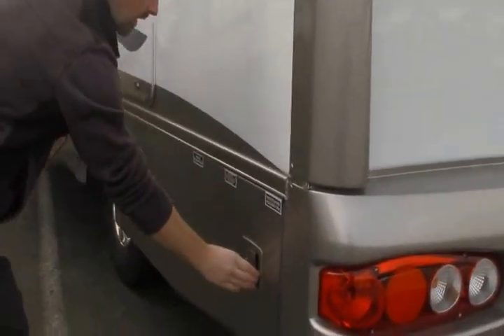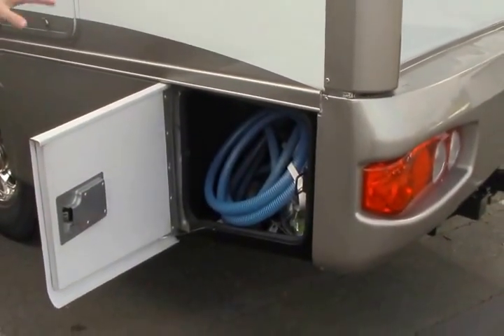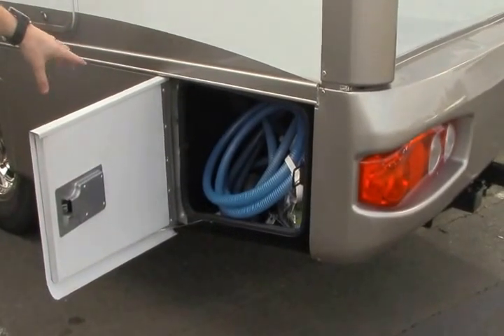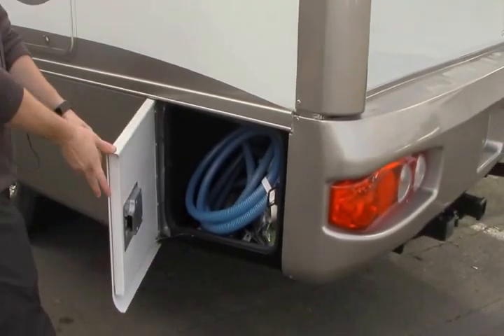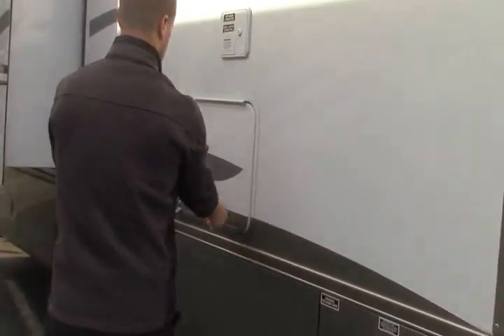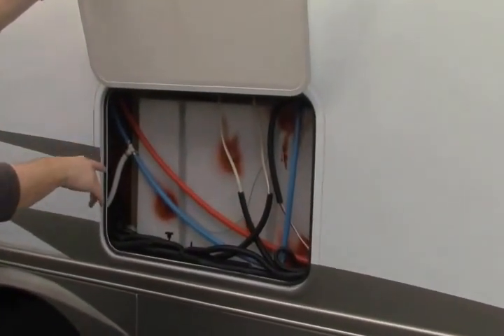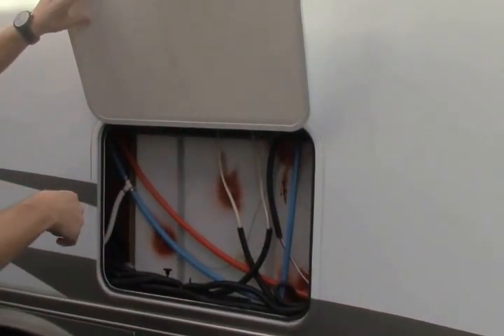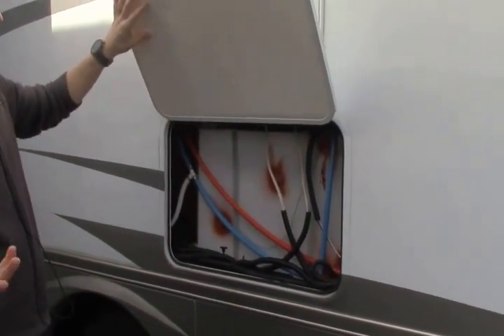Moving around to the driver side, your utilities are all going to be in one place essentially. The great thing about this one is it has a traditional dump station but it also has a macerator added to it as well, which makes dumping a lot quicker, simpler, faster and cleaner. This holding tank actually has heating pads on it — a heated holding tank — which means you are not going to have to worry about going into freezing temperatures.